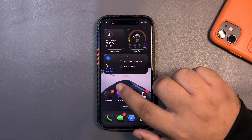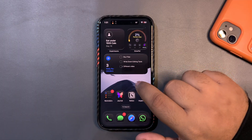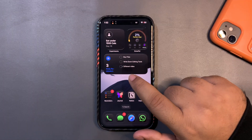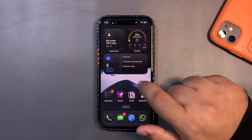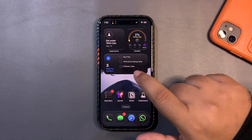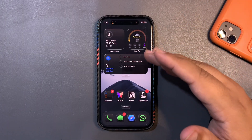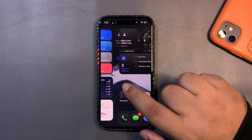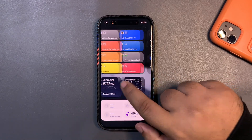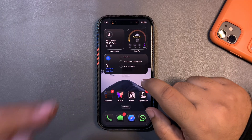The lag going from the widget screen to the home screen is still present in iOS 26.2, which is really bad. I'm going to put this in the Feedback app so hopefully they'll fix it. This bug originated in iOS 26.1 — even iPhone 17 users are complaining about it. I hope it gets fixed soon.